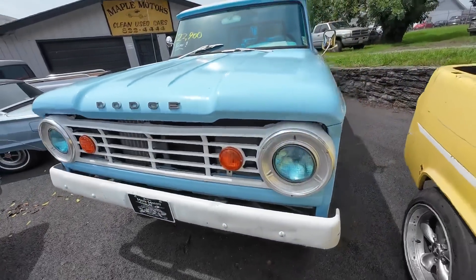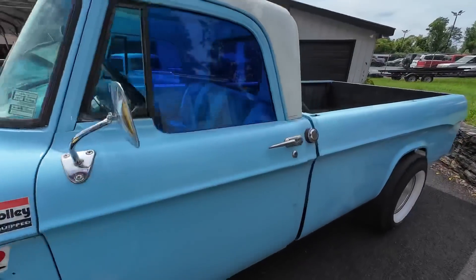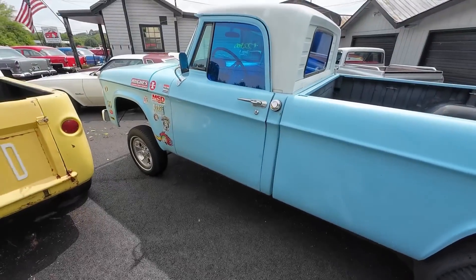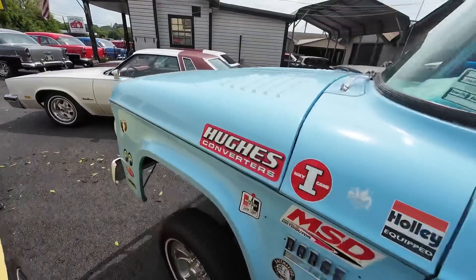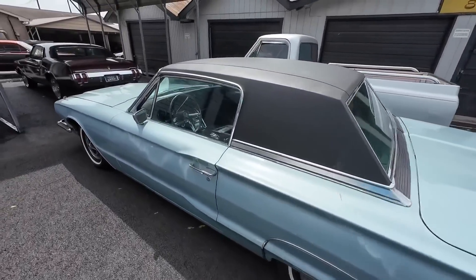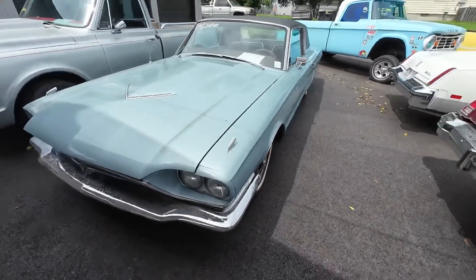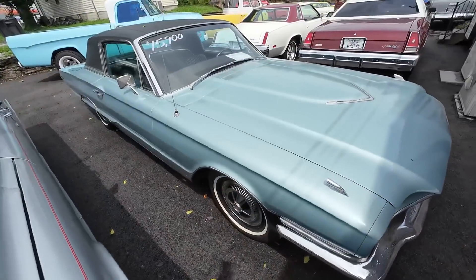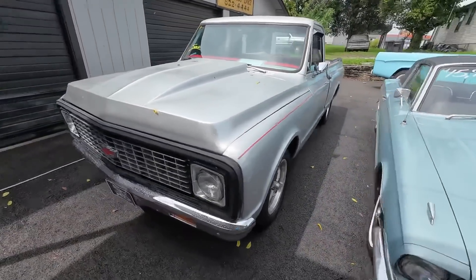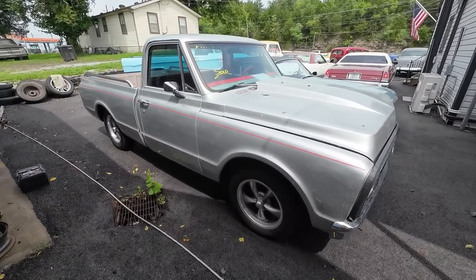What about the old Hemi Dodge? Plans for it in the future? Yeah, probably. 1967 Model D100, got a Hemi at $22,900. Got the big slicks on the back and she's sitting up like a gasser in the front. A '66 Model T-Bird, priced at $15,900. We sold the old C10 truck — it was available last week and it is gone this week. Some things will sit a little bit longer than others, but everything moves here at Maple Motors.